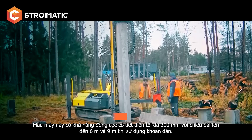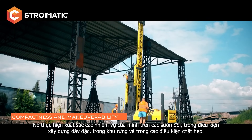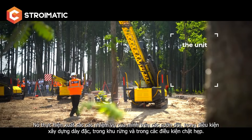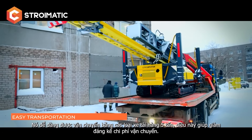And up to 9 meters when using leader drilling. The ISGK 300 is compact and maneuverable — it operates on slopes and in densely built-up areas. The unit weight is 4.9 tons, and it can be easily transported on vehicles with a load capacity of up to 5 tons.